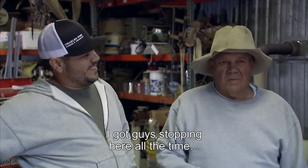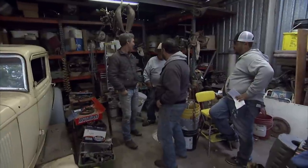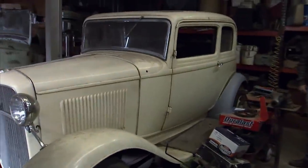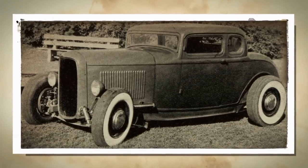I got guys stopping here all the time wanting to buy parts. So which one are you going to get running first? I hope this one. I got the engine in a machine shop being built right now. This car was built in the 60s. I always had a crush for the 32 five-window coupe, especially after that movie they made in Modesto.